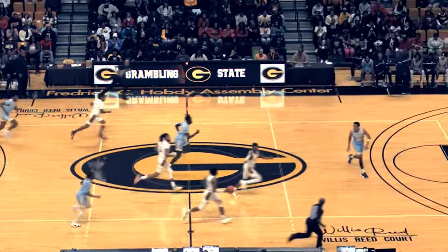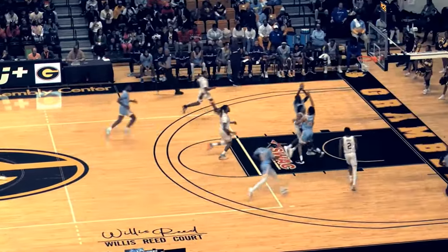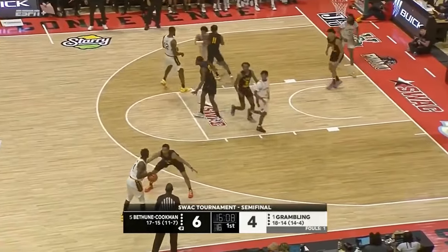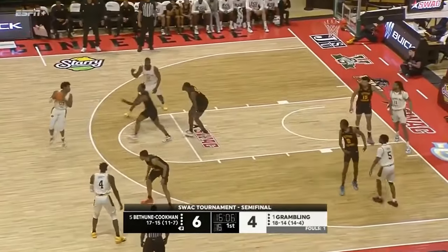Purdue takes on Grambling State in the 1-16 matchup in the Midwest region. I'm going to deep dive Grambling State, including five things you need to know, a film breakdown, and a roster overview. Let's get into the five things that you need to know.